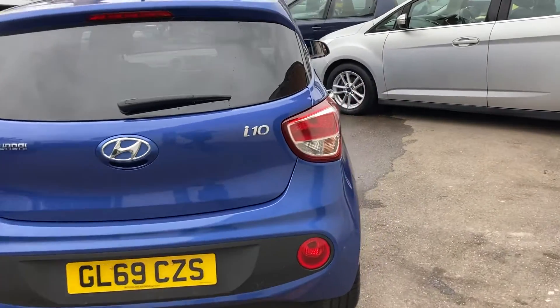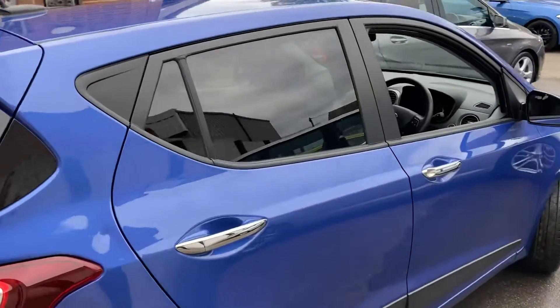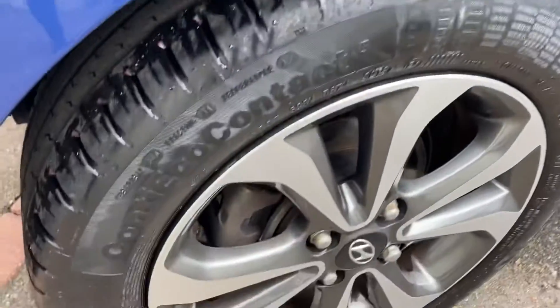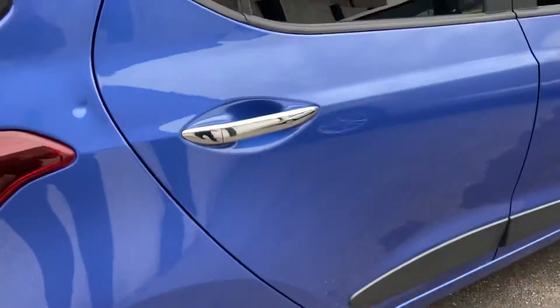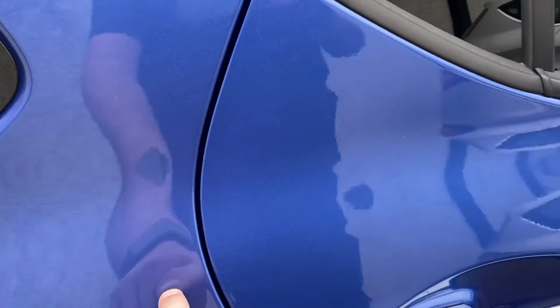Stepping around towards the driver's side — again it's all good condition and you've got another matching Continental brand new tyre. The only thing I've found is a tiny little mark just here; someone's obviously caught it in a car park, hasn't broken the paint, but it's a very tiny mark.